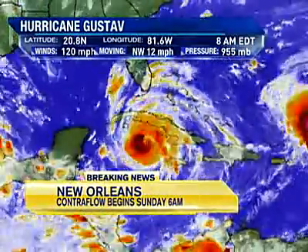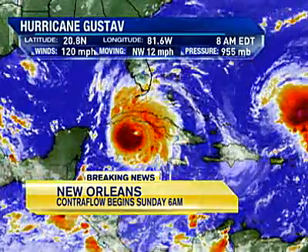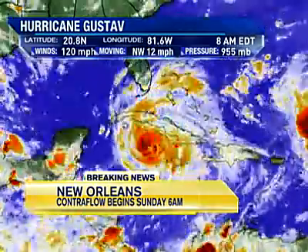Here's the latest information, and it is a Category 3 now. And if you're in the Isle of Youth in Cuba, it's going to be really bad news for you there in the next few hours.